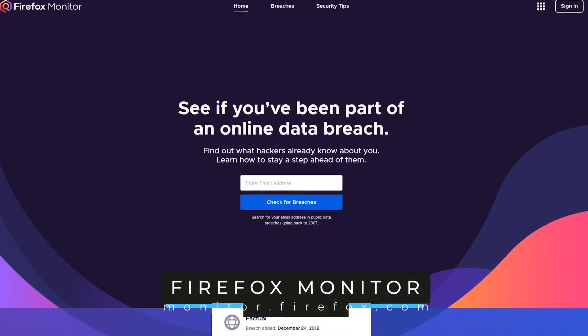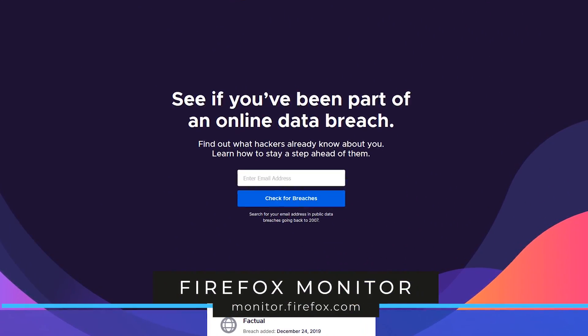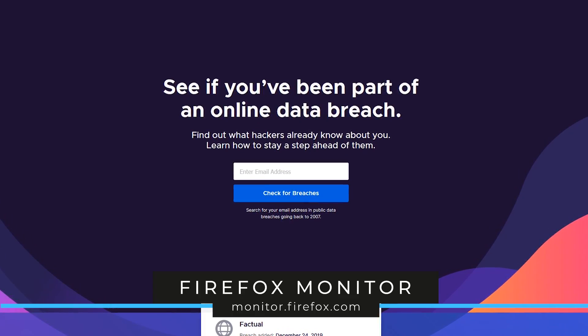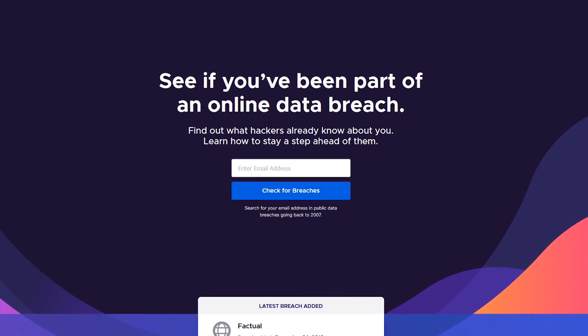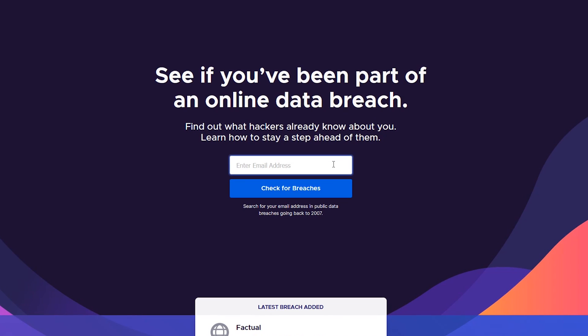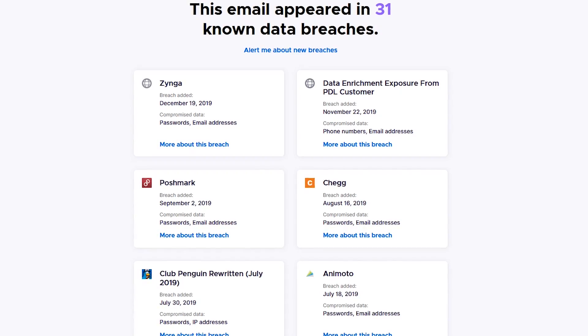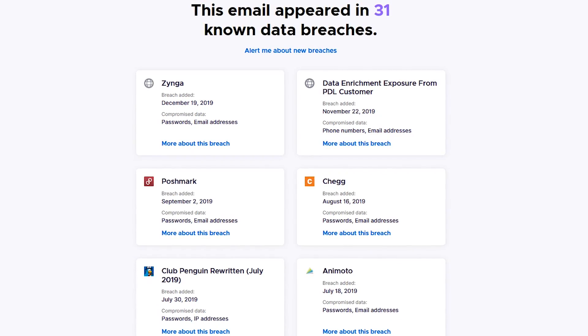With the hundreds of online data breaches occurring each year, it's difficult to keep track of them all. The free service Firefox Monitor will help you find out if your accounts have been compromised. It's quick and easy to use — in the search box, just enter your email address, then click on Check for Breaches. The email I entered has appeared in 31 known data breaches.